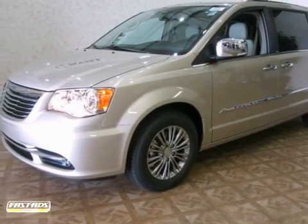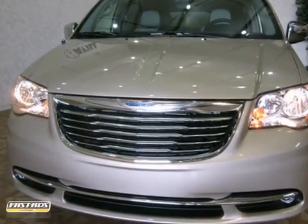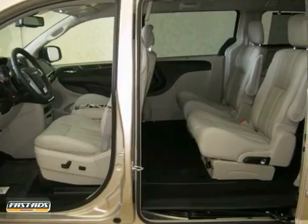You can't go wrong with this 2013 Chrysler Town and Country. With ambient lighting, electronic stability control, and leather seats, it is bound to sell fast.